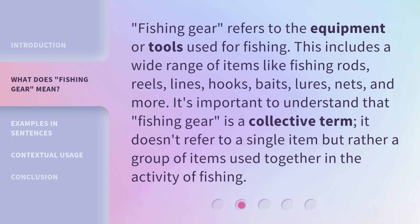It's important to understand that fishing gear is a collective term. It doesn't refer to a single item, but rather a group of items used together in the activity of fishing.